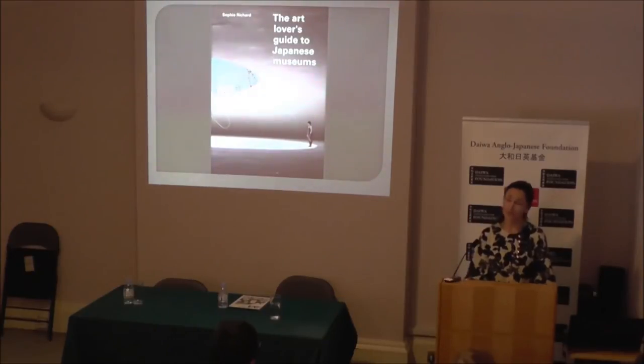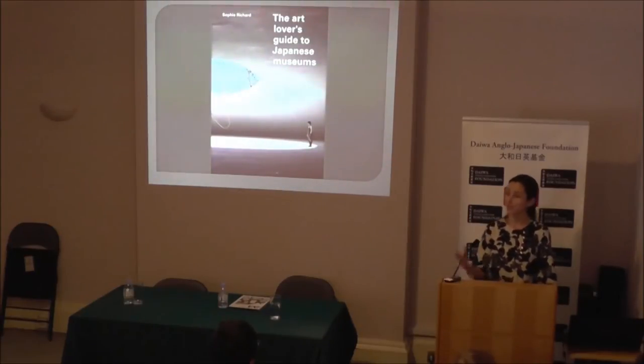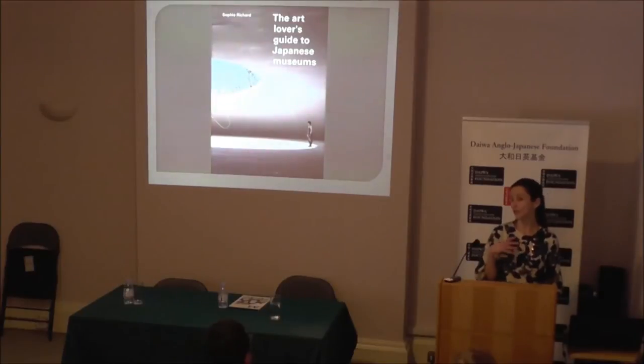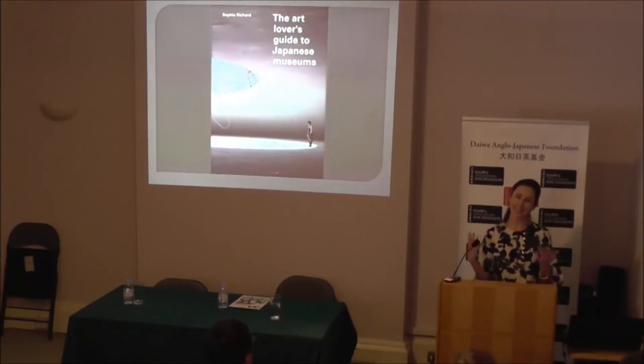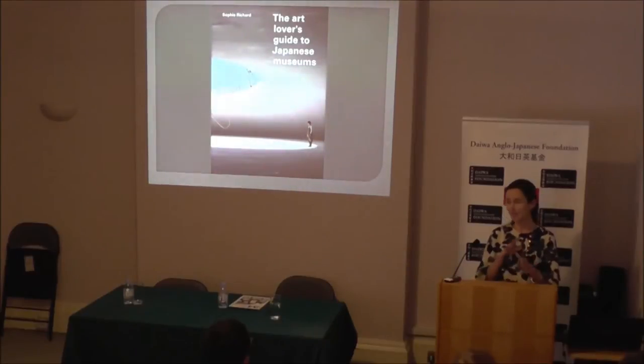Some of them can be quite quirky — there is some flexibility with the use of the term 'museum' there. There is a museum for everything, from bonsai to noodles. And there is even on the island of Shikoku a museum whose collection is made of copies of the most famous Western paintings and frescoes. So the museum landscape is very varied. There is something for everybody, but it can also be difficult to navigate. So this is where I hope the book will come in handy.